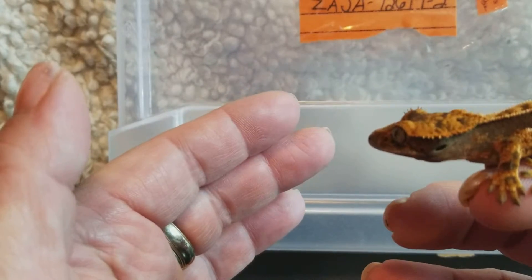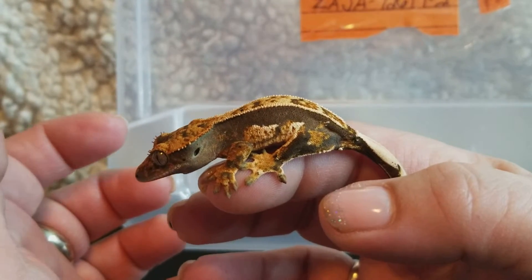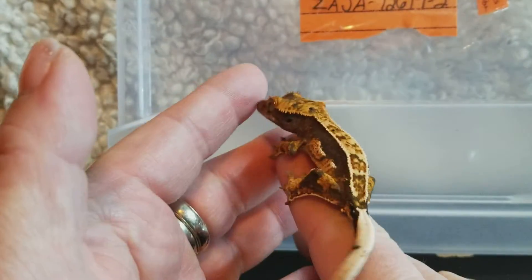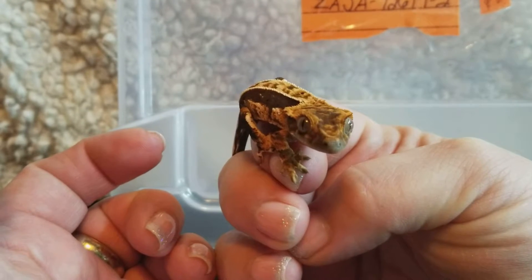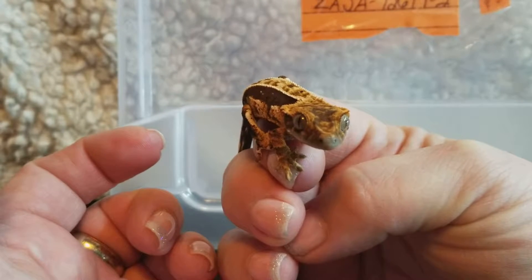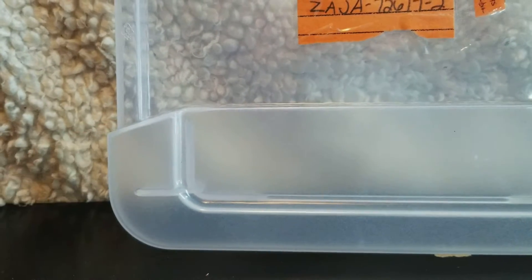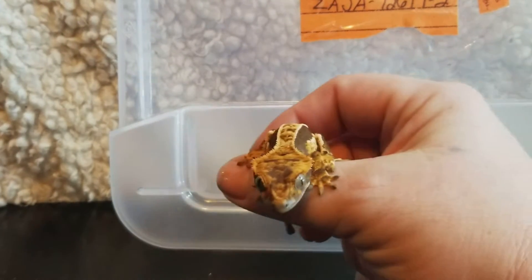This one is my favorite pairing of 2017 of Jambi and Zandri. Beautiful quad stripes. Nice big head. Mom is really fabulous — one of my favorite geckos. This one is almost 4 grams, I would say.